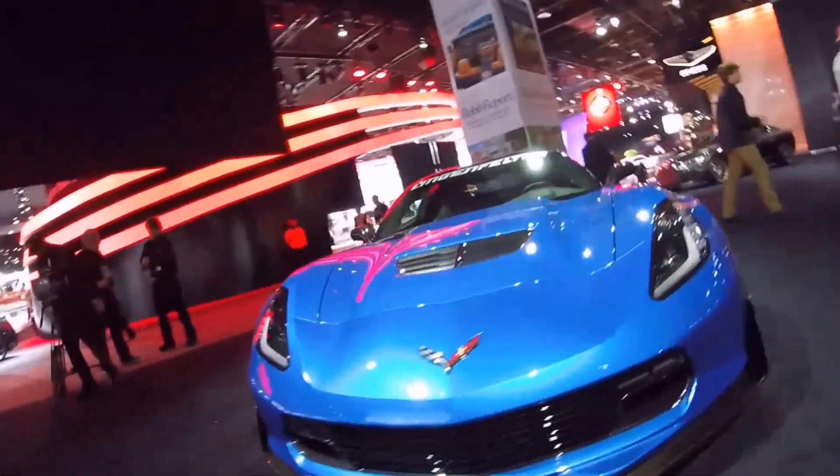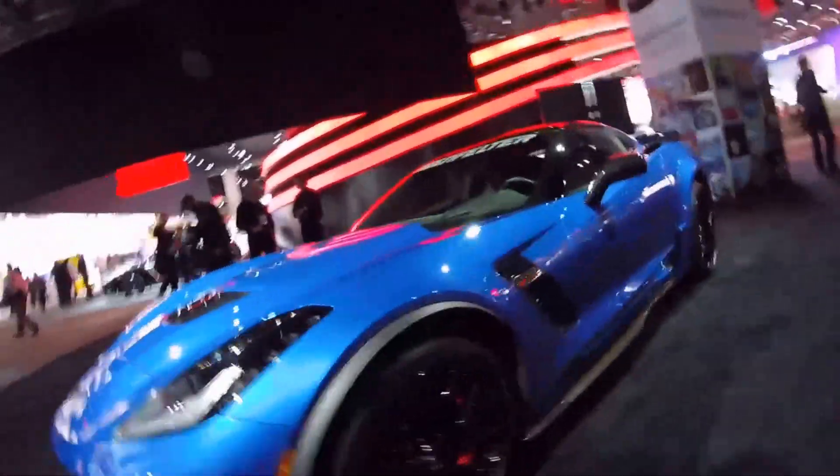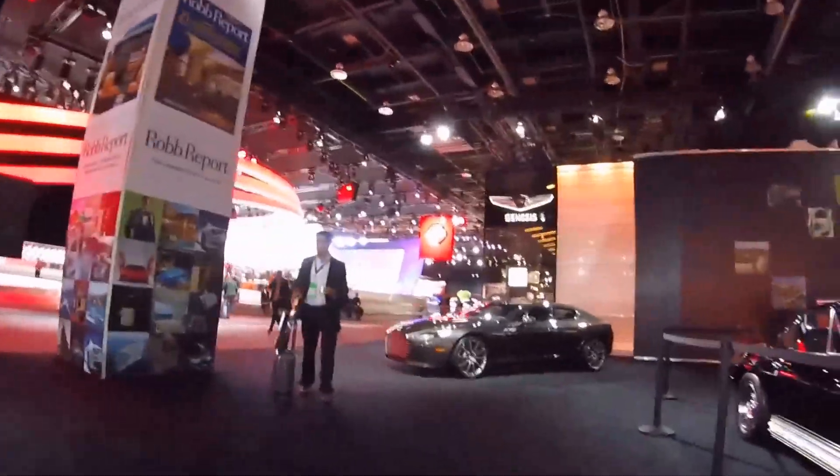We have a Lingenfelter C06 Corvette that looks incredible, and an Aston Martin Rapide S.